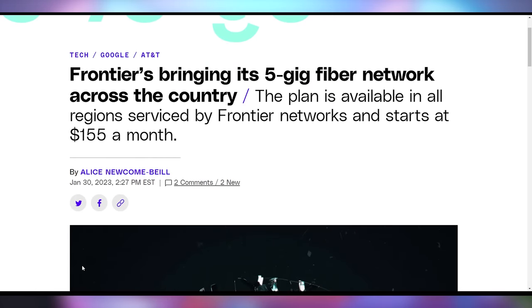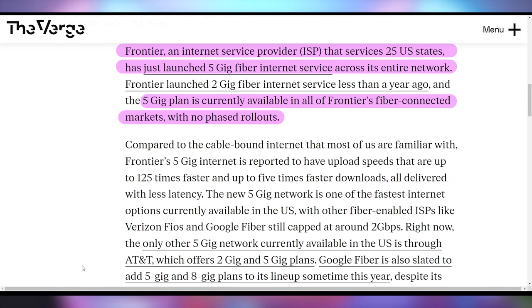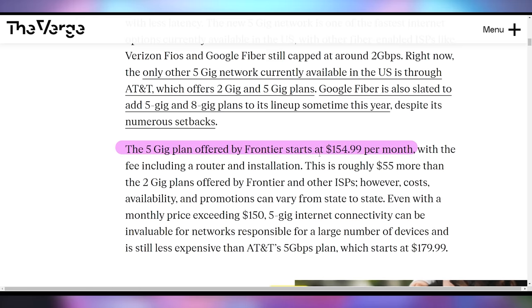What would make this exchange faster is if we both had five gigabit ethernet, which is something Frontier is looking to roll out in the United States right now. Frontier says they've rolled it out across their entire network — it's not a phased rollout, it's just here. Five gig fiber is available for $155 a month. Hopefully we get multi-gig fiber rolling out in many more places as the years progress, because one gig is great but more gigs would be better.